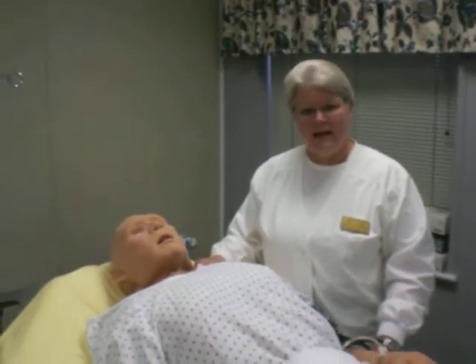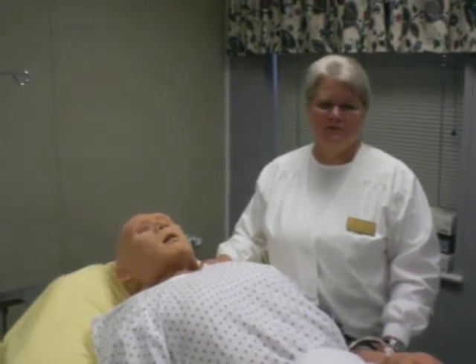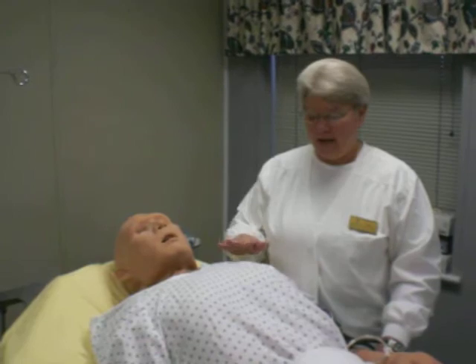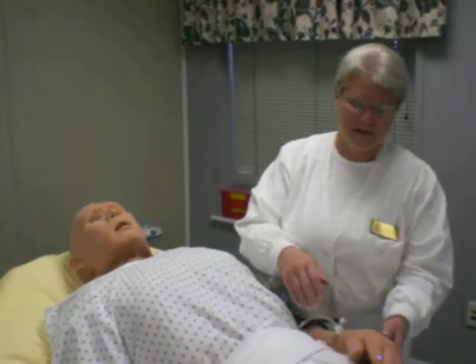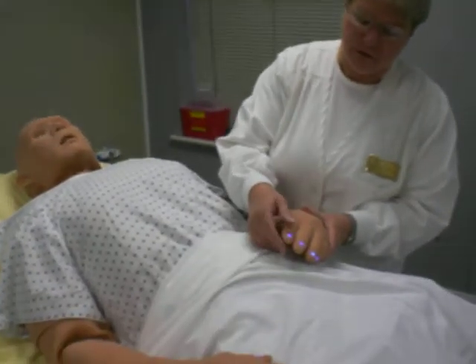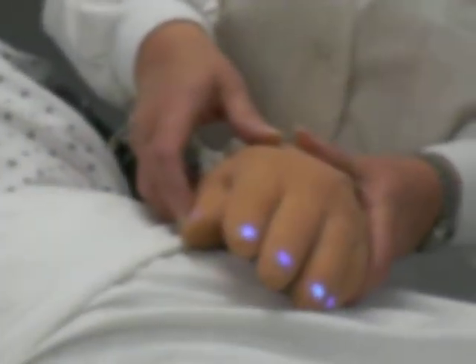This is iStan. He's one of the most complex human patient simulators of the three. He has a heartbeat, he has breath sounds, he has bowel sounds. And if you can see, I've turned on the coloring for cyanosis of the fingers.